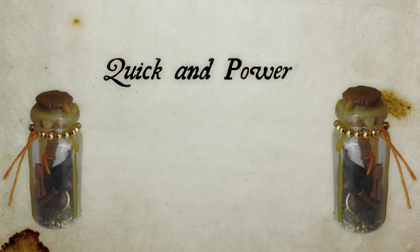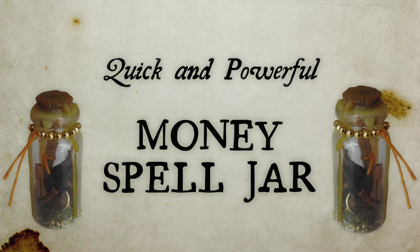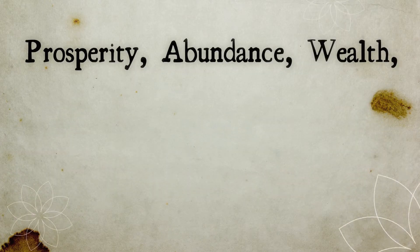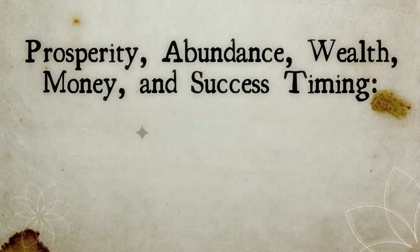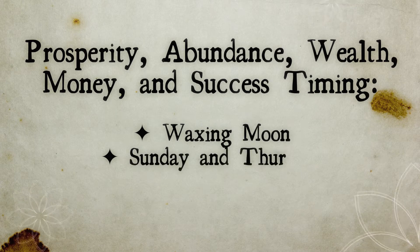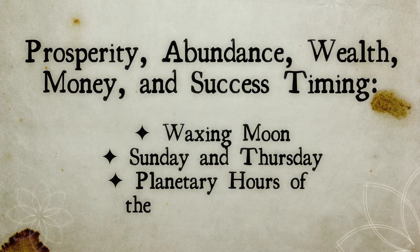Today we're gonna make a quick and powerful money spell that is gonna work fast. If you want to work for prosperity, abundance, wealth, money, success, the best timing to do this type of work is during the waxing moon and during days of Sunday and Thursday, during the planetary hours of the sun and Jupiter.